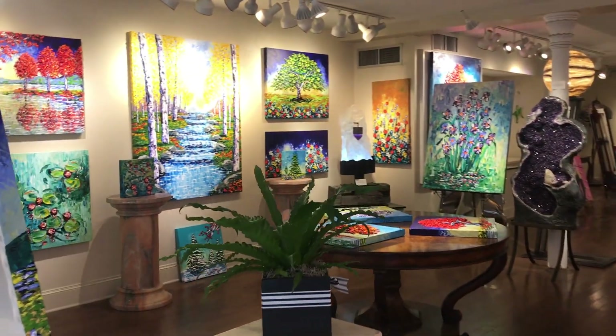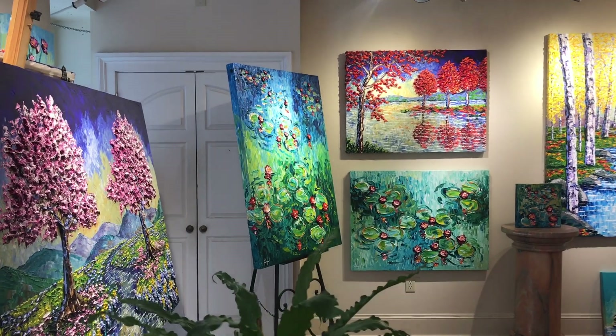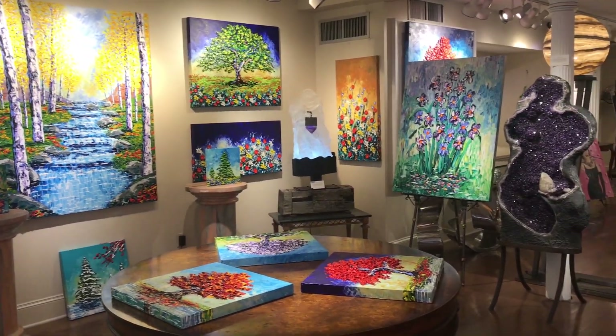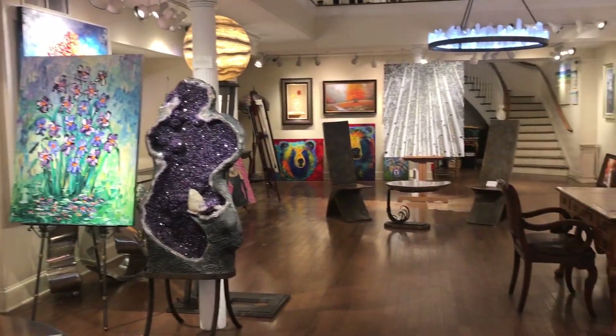As you can see as you get in here, lots of color and also lots of different artists. We have numerous artists on display throughout this entire gallery and they would love to be in your home soon.